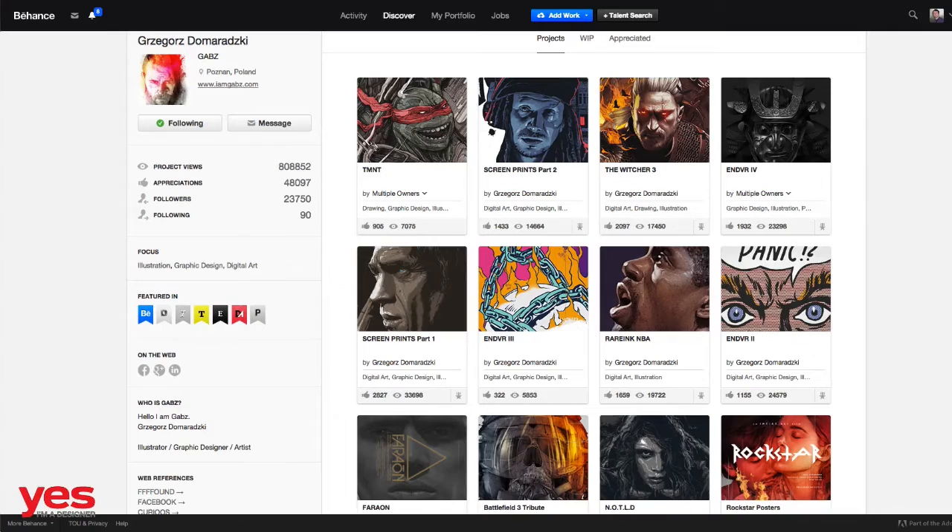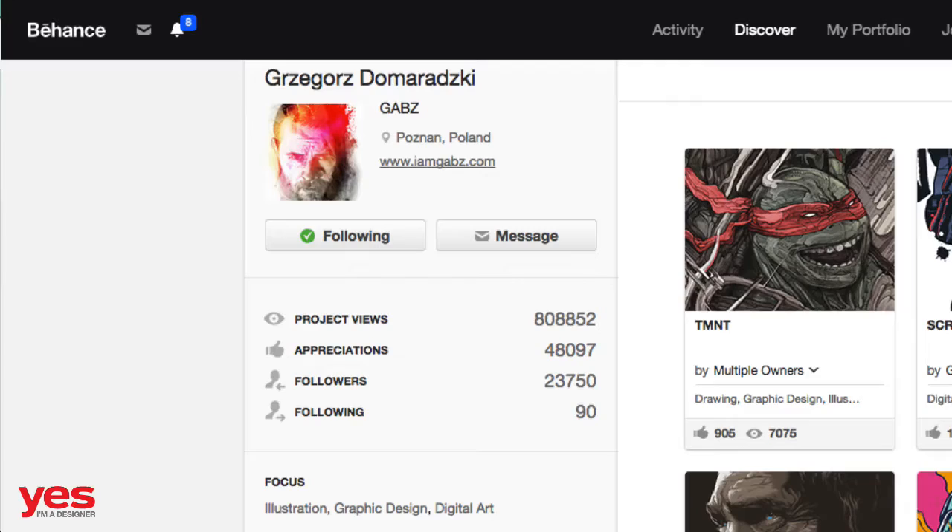He has a really outstanding portfolio on Behance, and I'm going to include these links in the description as well. You can also find it under the video in the post. He has around a million project views on Behance and more than 20,000 followers. His work has been featured several times on Behance and other curated online galleries.